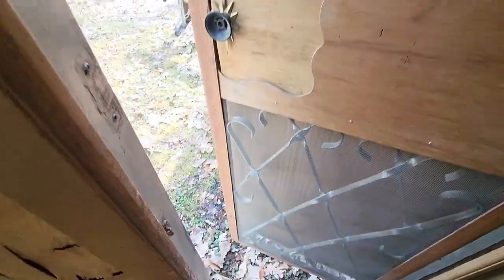Beautiful handle, beautiful screen door — works like a charm, perfect condition.